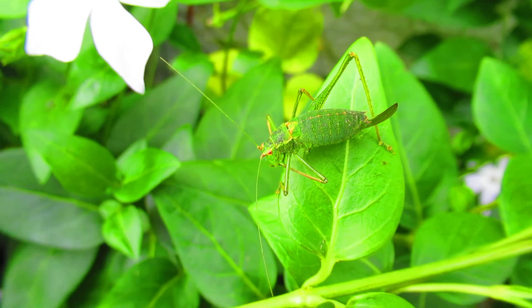Now she's cleaning her feet, probably because she got too close to the spider's webs that are around my window. I really do need to clean my windows.